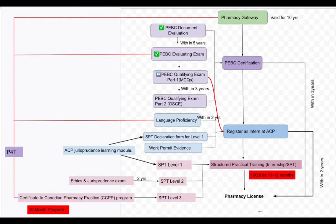For pharmacy licensing you need four things: first is Pharmacy Gateway, second is PEBC certification, third is you must register as an intern at the Alberta College of Pharmacy or any provincial college of pharmacy, then you complete a structured practical training which is commonly called internship. Once you fulfill all these four things, you will easily get a pharmacy license.